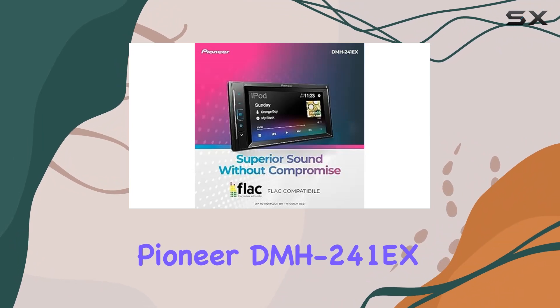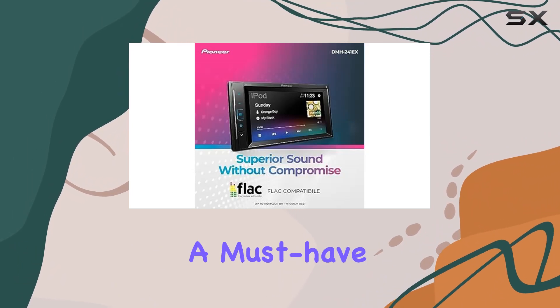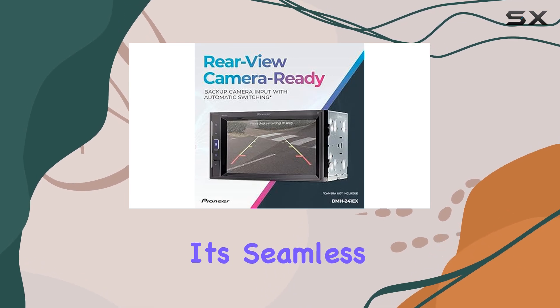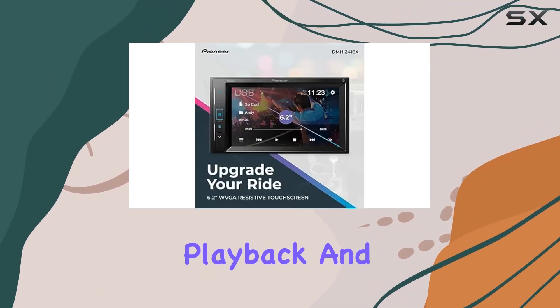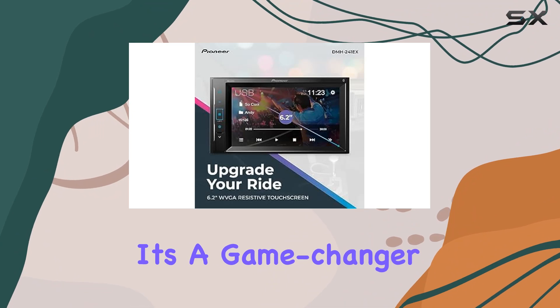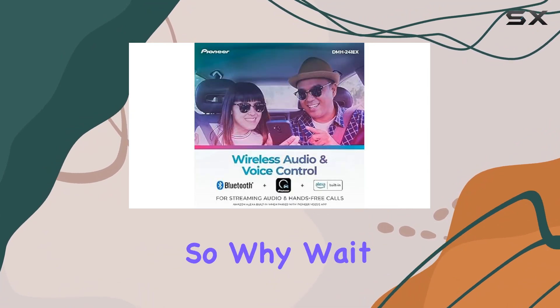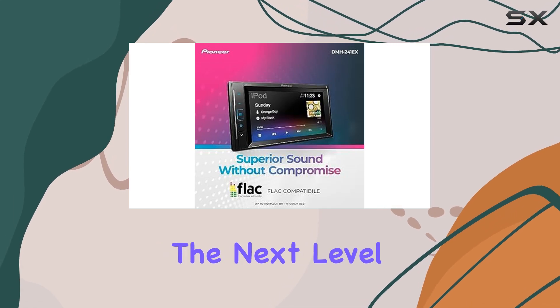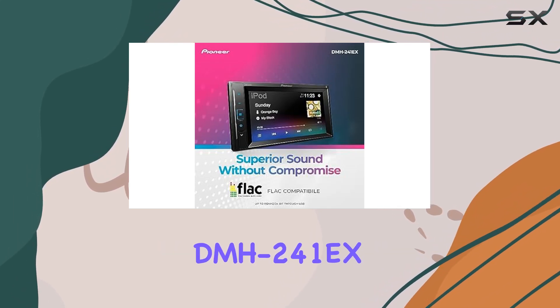the Pioneer DMH241EX digital multimedia receiver is a must-have for anyone looking to upgrade their in-car entertainment system. With its seamless connectivity, high-res audio playback, and safety features, it's a game-changer on the road. So why wait? Upgrade your ride today and take your driving experience to the next level with the Pioneer DMH241EX.